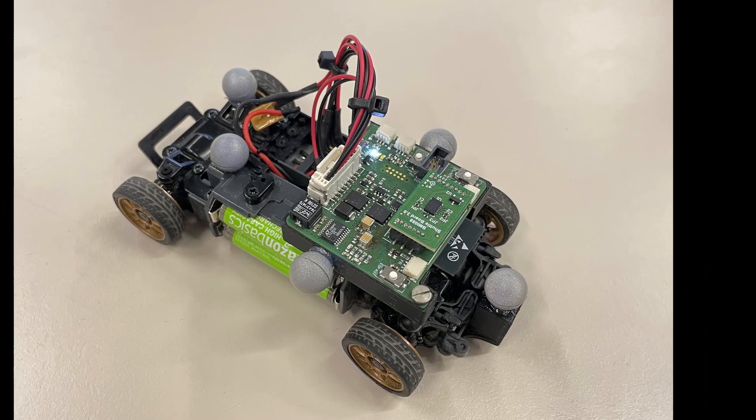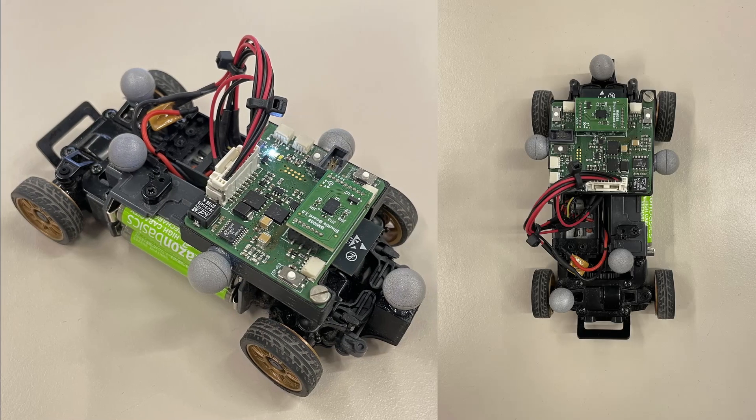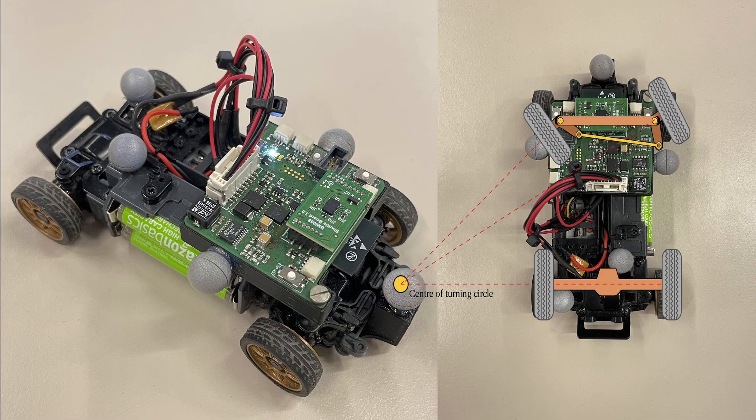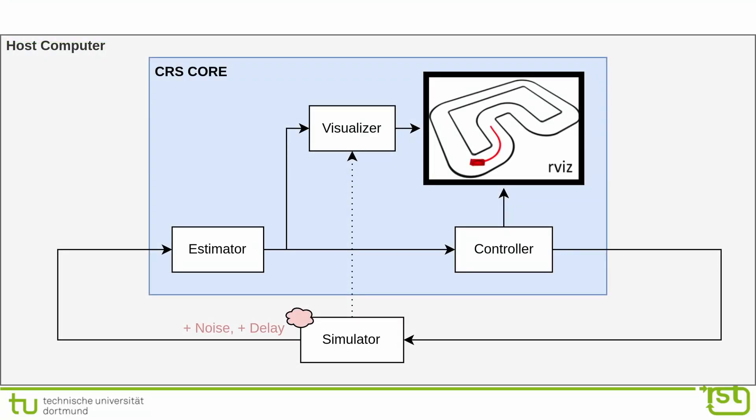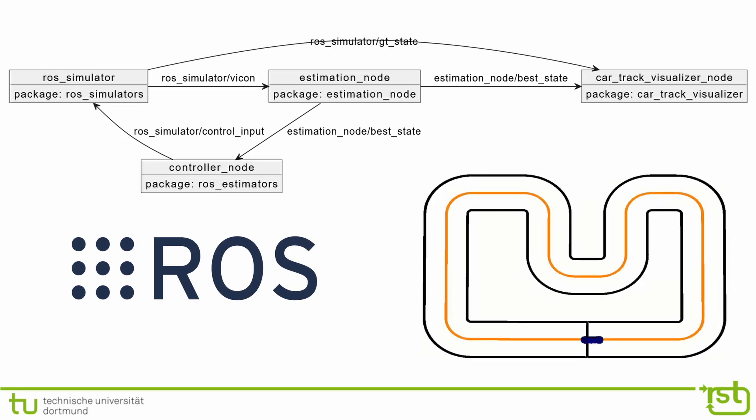This project features an agile car-like robot at a 1/28th scale of a full-sized car, which employs the Ackermann steering mechanism for precise control. Within an open-source CRS software framework, a simulation environment with different kinematic models such as the Bicycle and Pacejka model is provided, with ROS facilitating communication between PC and car.